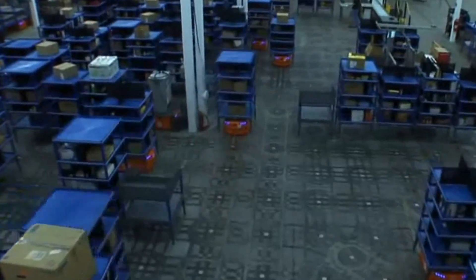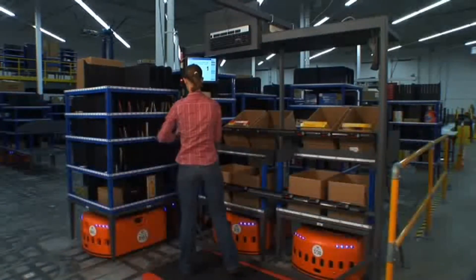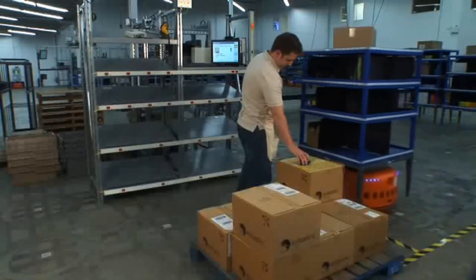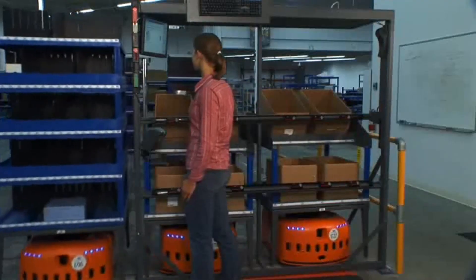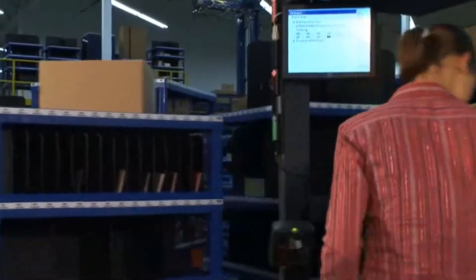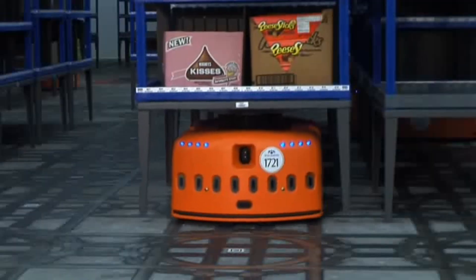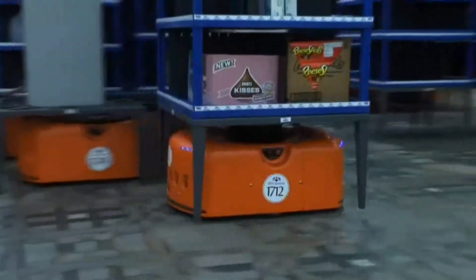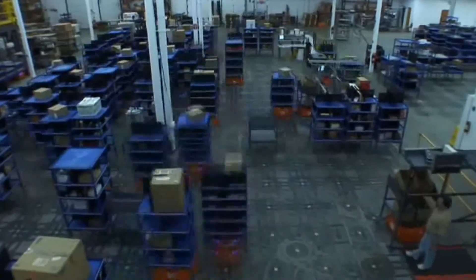Kiva uses a breakthrough new approach to order fulfillment, one that simultaneously improves productivity, speed, accuracy and flexibility. With the Kiva mobile fulfillment system, the operators stand still and products, cases, items or orders come to them. Pallets, cases and orders are stored on inventory pods that are picked up and moved by a fleet of mobile robotic drive units. The distribution center is now completely dynamic, self-organizing and self-adaptive.